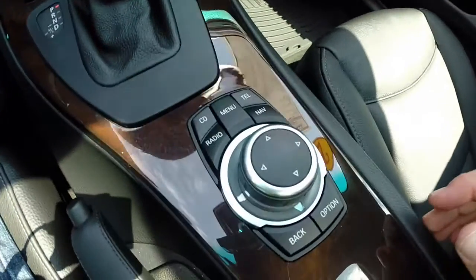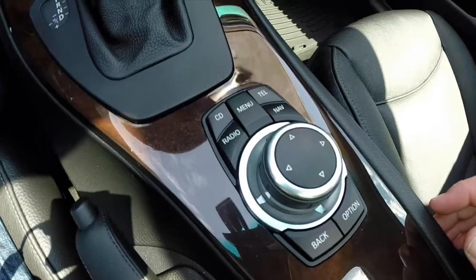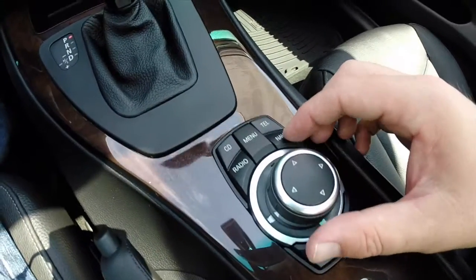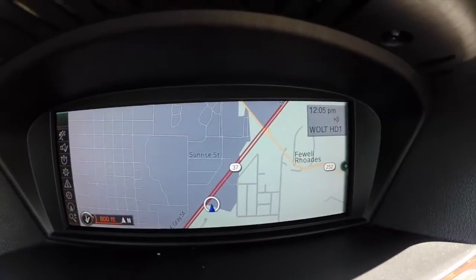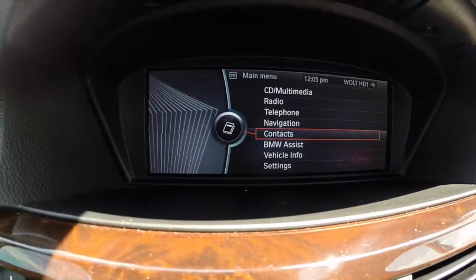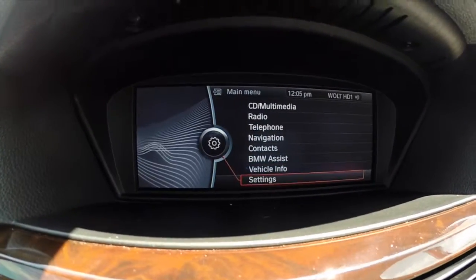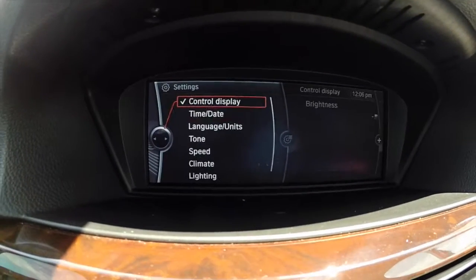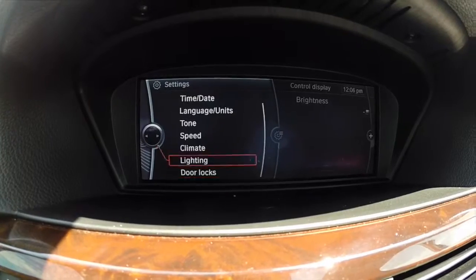The iDrive control here manages your CD, radio, phone, navigation, and guiding. It does have navigation as seen here, and you can go through various settings in your vehicle.